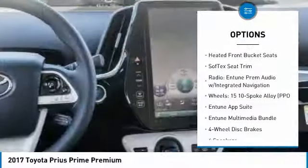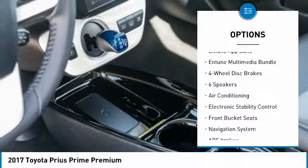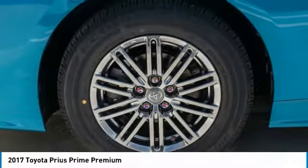Traction control, navigation system, air conditioning, dual airbags, power steering, four-wheel disc brakes, center armrest, electronic stability control, rear window defroster, power windows.